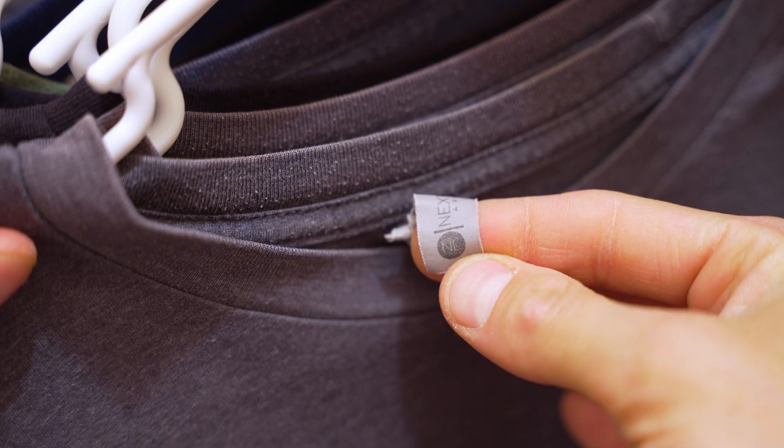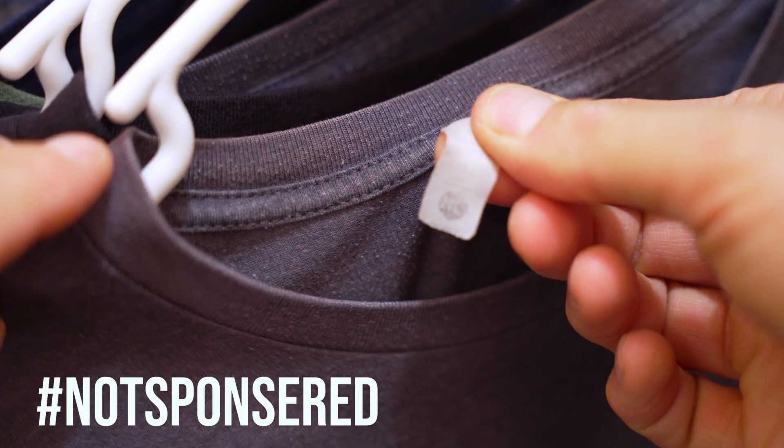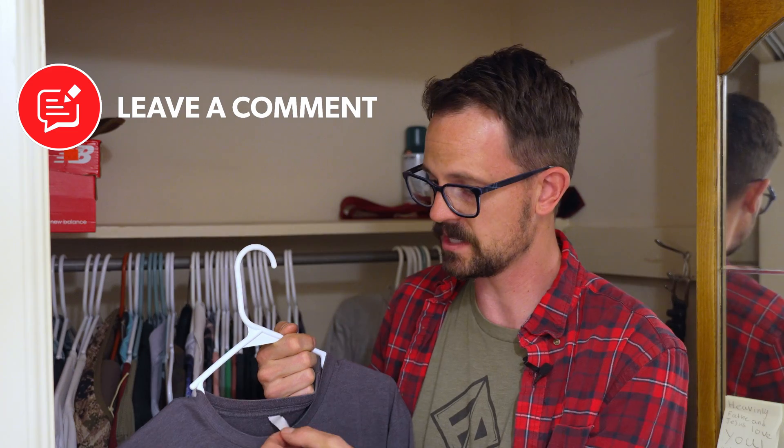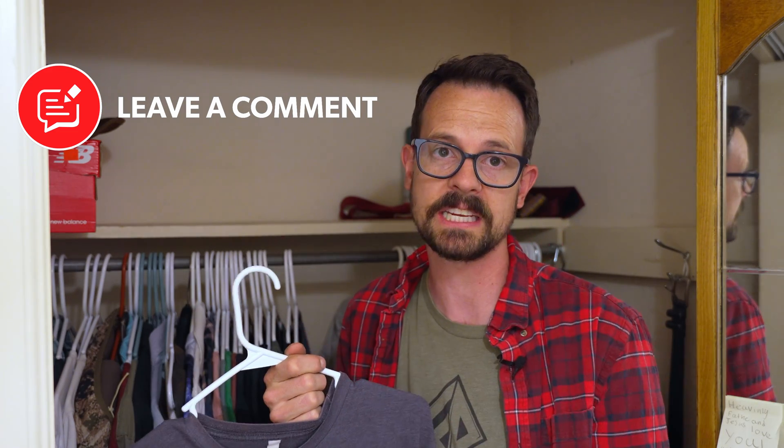So out of my favorite t-shirts, it looks like about half of them are made by Next Level. So I'm going to go with Next Level to make my merch with. Now I'm positive there are other great brands out there, so let me know down in the comments if there's a different brand of shirt that you particularly like.